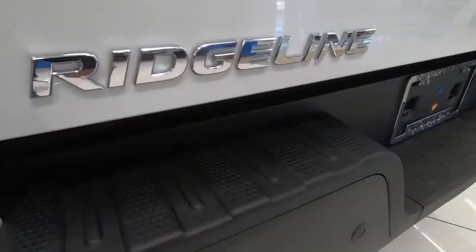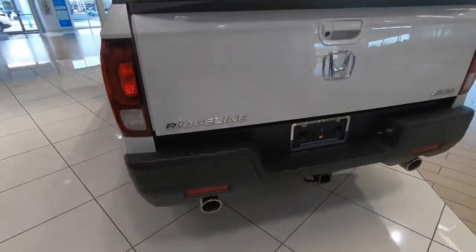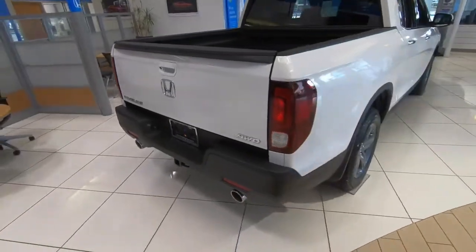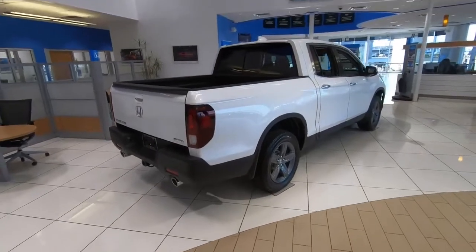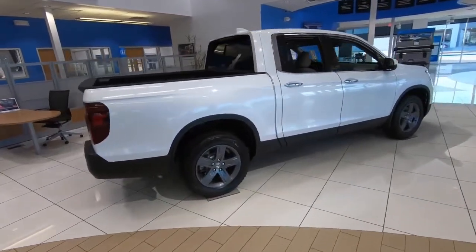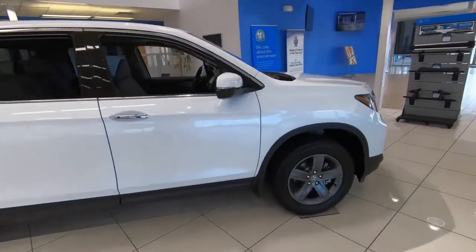So quite a few interesting features here on the Ridgeline — let us know what you think down in the comments. We won't be doing a test drive today because this truck was parked in the showroom, but that's a quick look at the 2022 Honda Ridgeline RTLE. If you enjoyed this video, make sure to check out another video on the screen right now. We look forward to seeing you there.